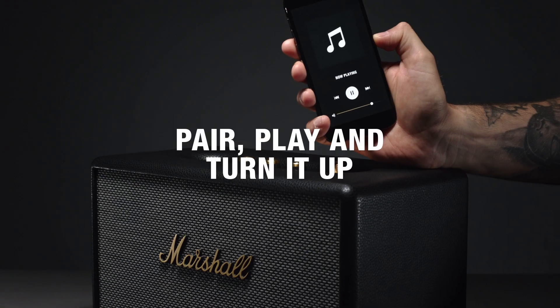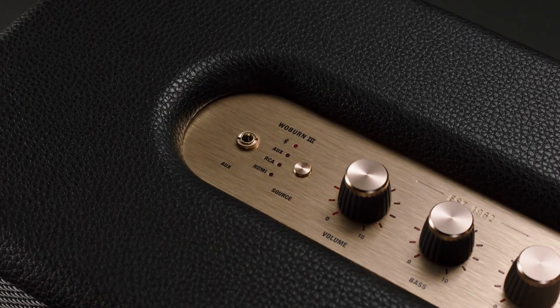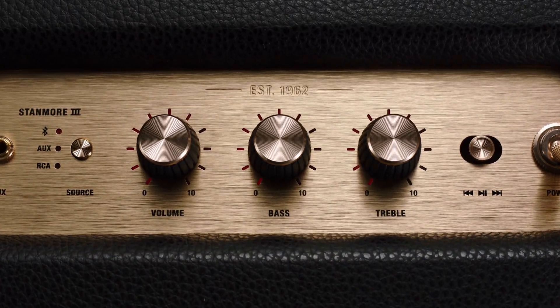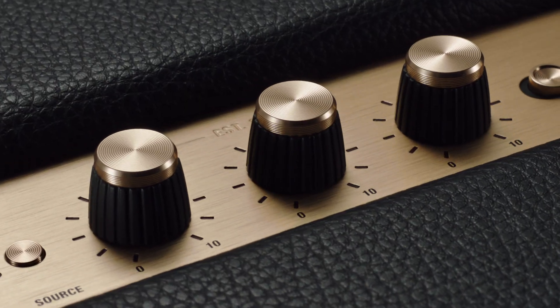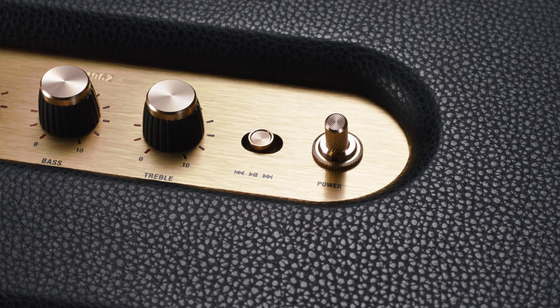These speakers are straight to business so you can just pair and play without the hassle of a complex setup. You'll find everything you need right there on the unit so you can easily control your music without ever picking up your device. Your speaker is good to go the moment the mood for music takes you.